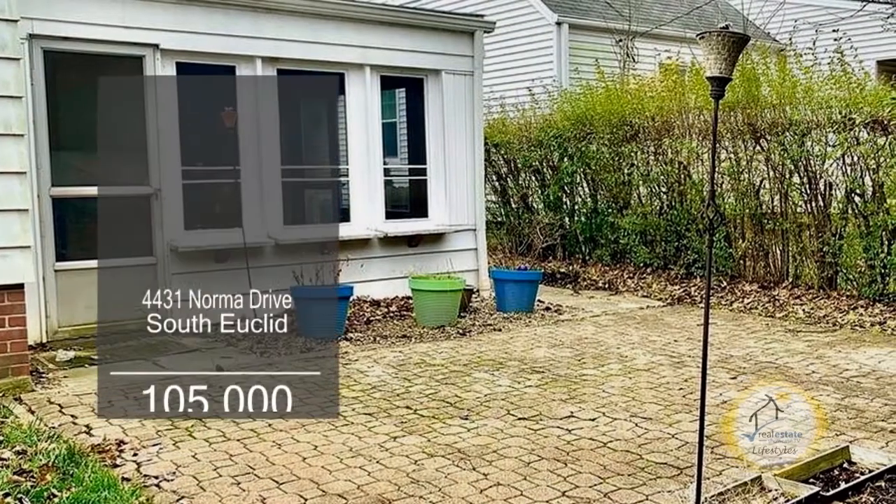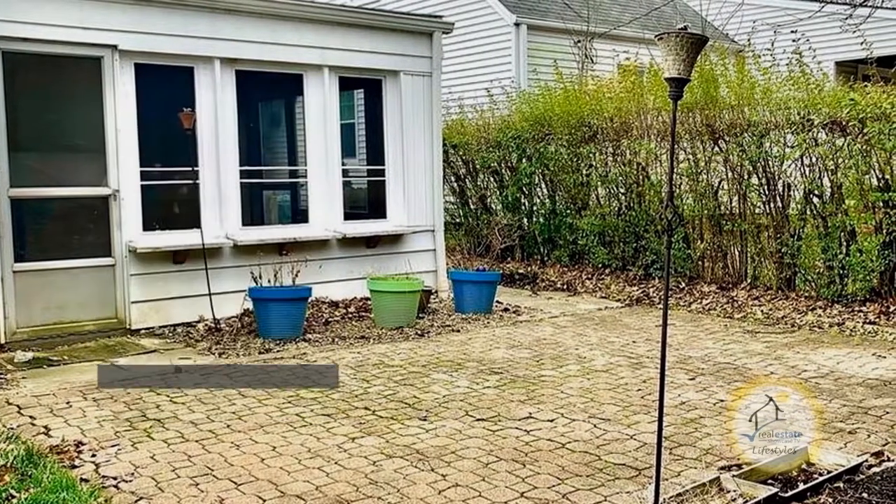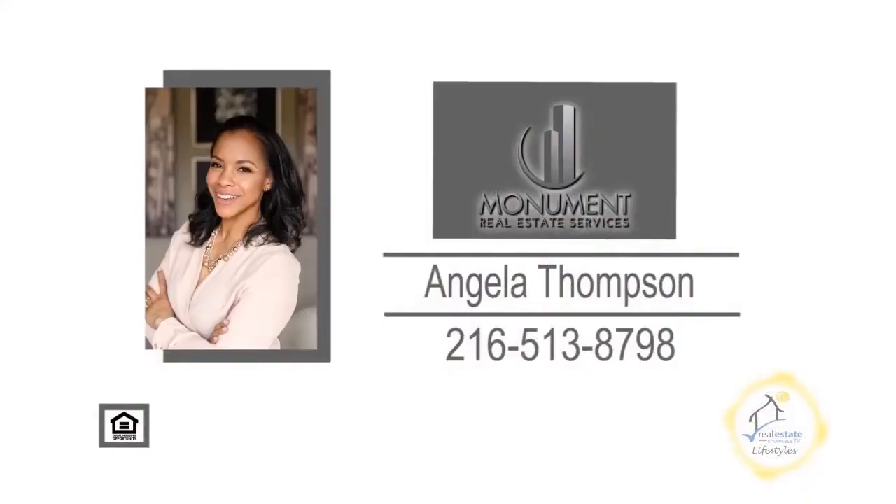The outdoor space provides an oversized enclosed patio as well as a paver patio surrounded by a private yard. Contact Angela Thompson for more details.